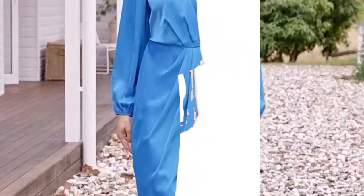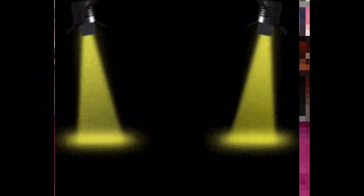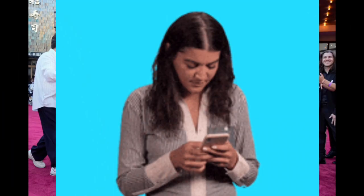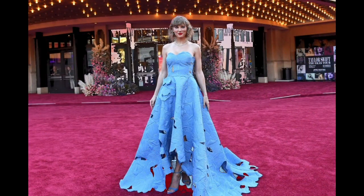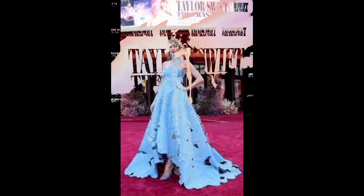Hey hey hey YouTube fam, today we are diving into the fabulous world of fashion and guess what? Stealing the spotlight: Taylor Swift's stunning blue dress. But hold on, if you can't rock that exact look, no worries — we've got you covered with alternative blue dress options that will make you feel just as fabulous.